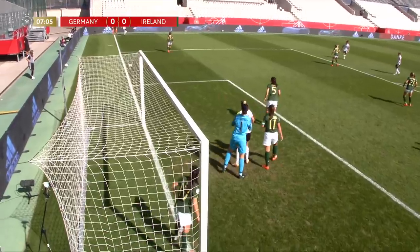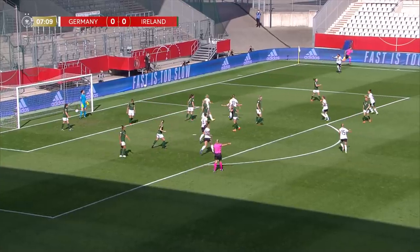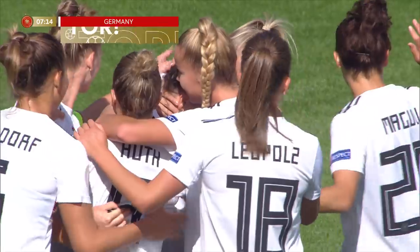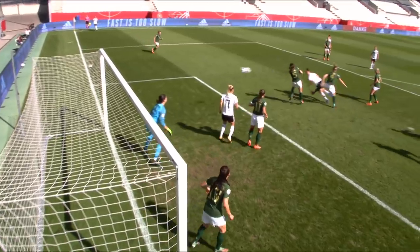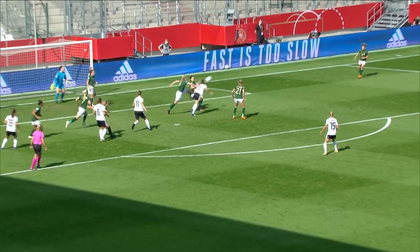Corner early on on the right hand side for Germany. Hedder comes in and right into the corner — an early lead. Marina Higering it was, stooping low and heading the ball in. Perfect delivery from Jennifer Marosan, fresh from her Champions League victory. Germany taking the chance in the eighth minute.